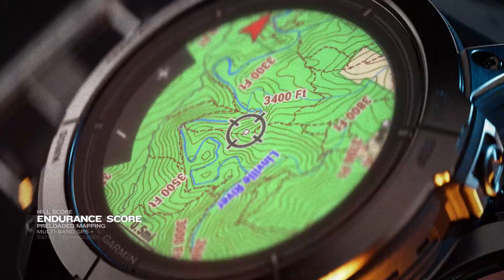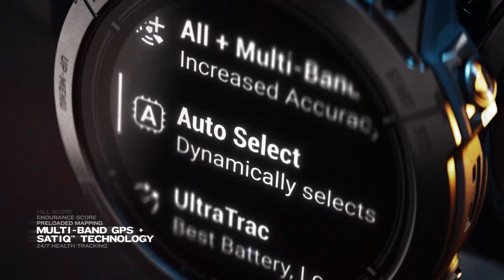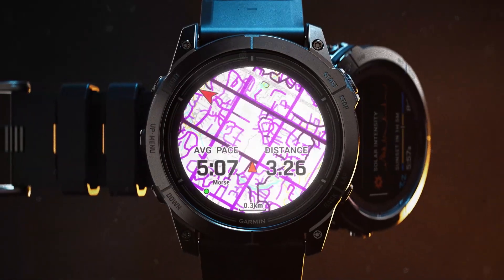Hill Score. Endurance Score. Mapping. Satellite technology. 24-7 health tracking. And more.